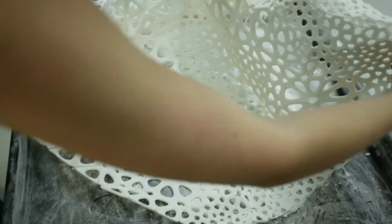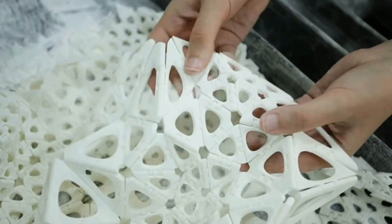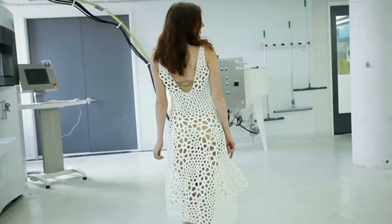The dress is composed of thousands of interlocking bits but it's made as one single piece, meaning that it requires no assembly, it's foldable, and more importantly it's actually wearable. Crazy I know, but when you see one of those trundling towards you down a catwalk of the future, just remember who gave you the fashion heads up first.